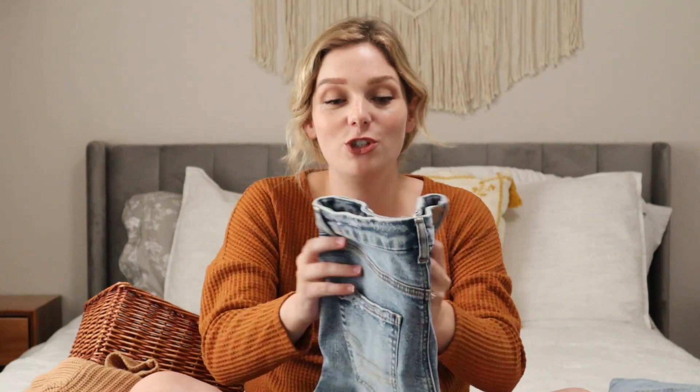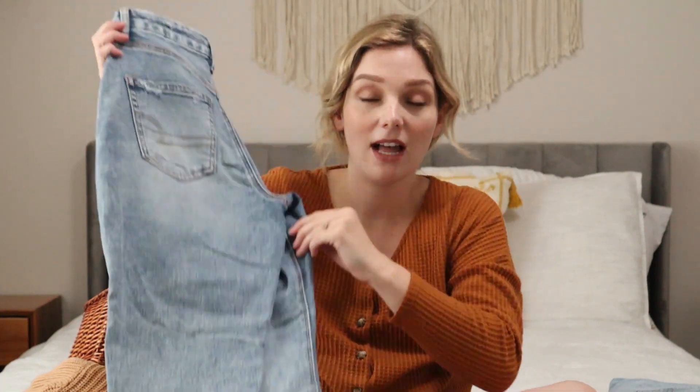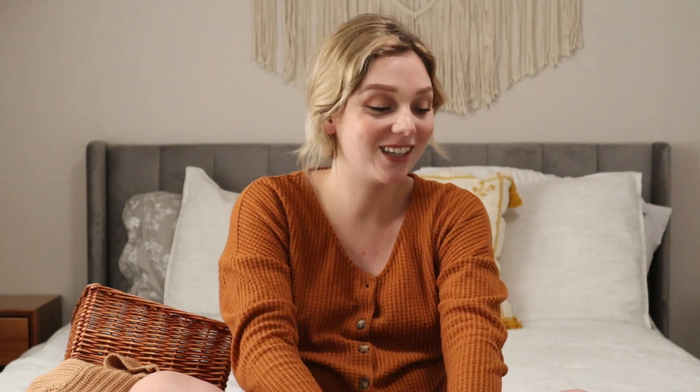These last two things I actually bought two weeks ago at a different Goodwill when I was in a town about 45 minutes away from home, but they were just too good — I had to share them with you. So I found two pairs of American Eagle jeans in my size. Obviously I can't wear them right now, but after this baby's born I can. One of them still had the original tags on them. They're pretty similar, and they were both listed at $10.99. Such a good deal.